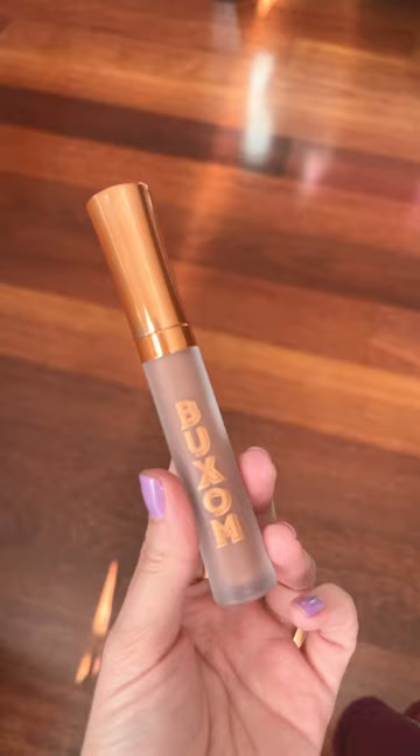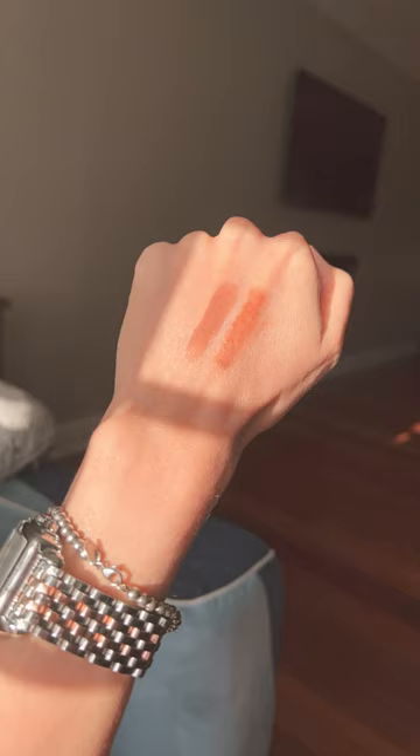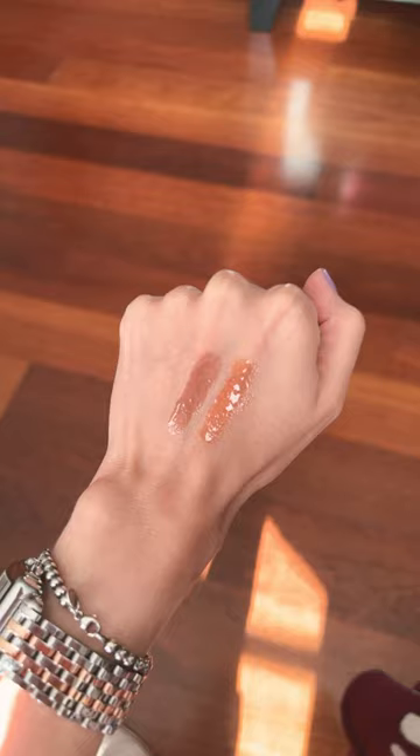Next up we have Pumpkin Pie Latte and this one smells like a pumpkin pie. It is a lip cream. These are plumping and so they do have that tingly effect. You can find these at Ulta.